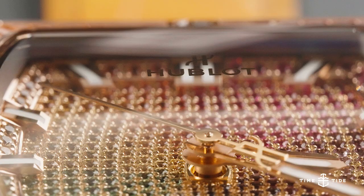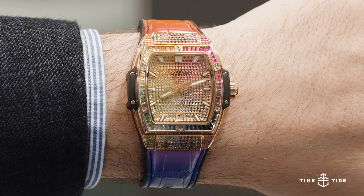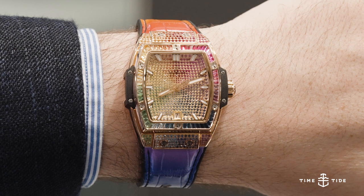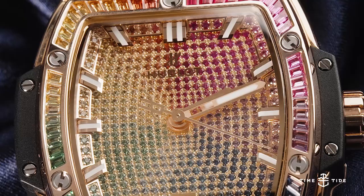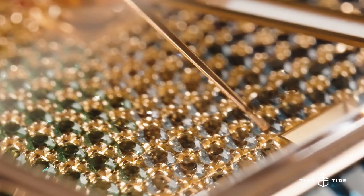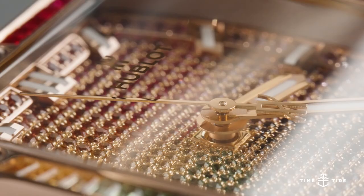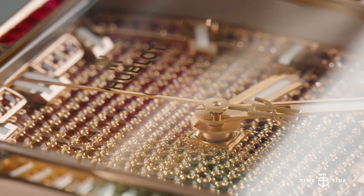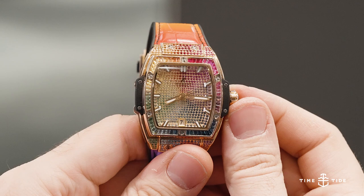How much color is too much color? Well, if you saw the 42 millimeter version of the Hublot Spirit of Big Bang King Gold Rainbow and thought that's not enough, then the 39 millimeter version is definitely for you. For want of a better term, this watch is absolutely drenched in color and the effect is totally psychedelic. This is by no means the first rainbow watch studded with gemstones, but it is one of the boldest, with its tonneau case made of 18 karat King Gold and even sporting a rainbow gradient alligator strap.